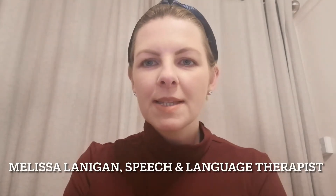Hi everyone, this is Melissa Lanigan, Speech and Language Therapist. Today I'm going to talk to you about ways that you can boost your child's speech and language development at home in a natural way. These tips and strategies can be useful for young children of toddler age, preschool age, and some of the tips might also be useful for children that are already in school.